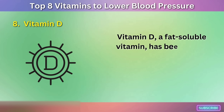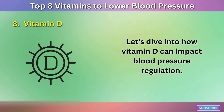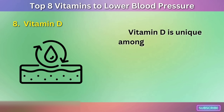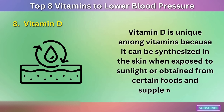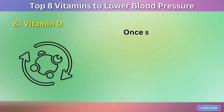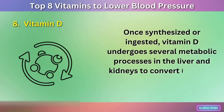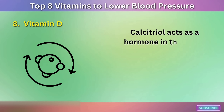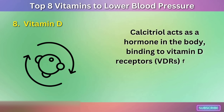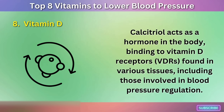Vitamin D, a fat-soluble vitamin, has been found to have a potential role in maintaining healthy blood pressure levels. Vitamin D is unique among vitamins because it can be synthesized in the skin when exposed to sunlight or obtained from certain foods and supplements. Once synthesized or ingested, vitamin D undergoes several metabolic processes in the liver and kidneys to convert it into its active form, known as calcitriol. Calcitriol acts as a hormone in the body, binding to vitamin D receptors (VDRs) found in various tissues, including those involved in blood pressure regulation.